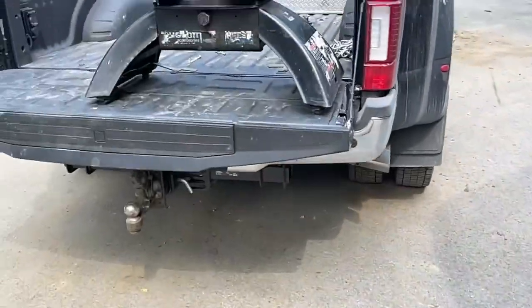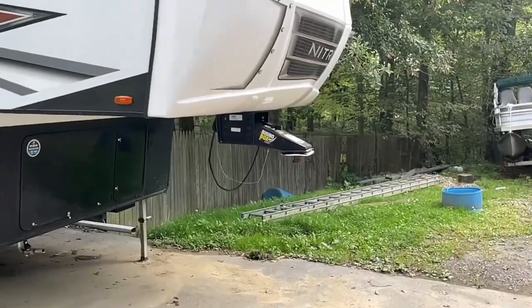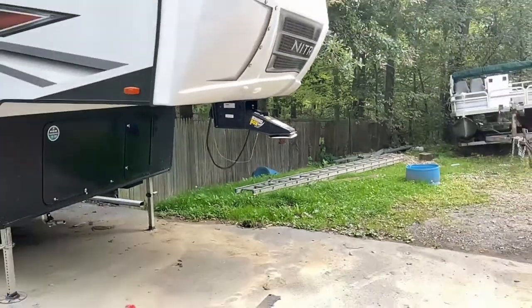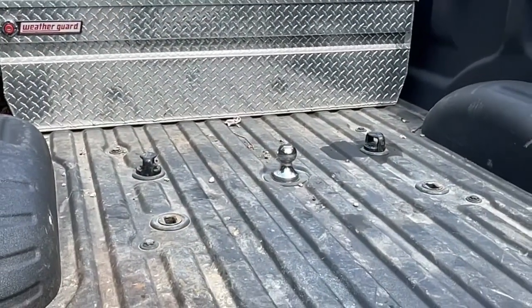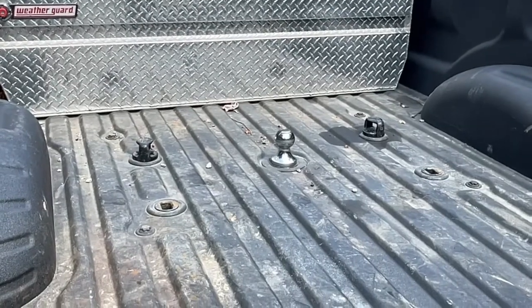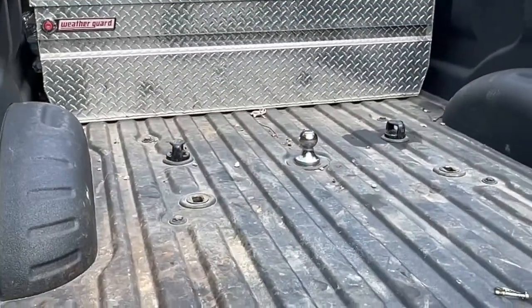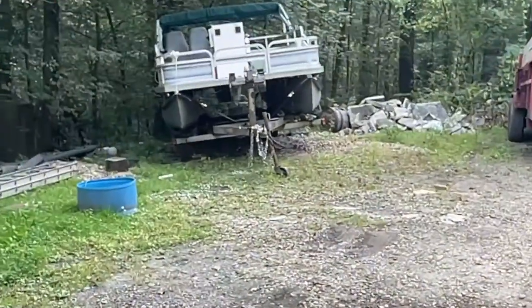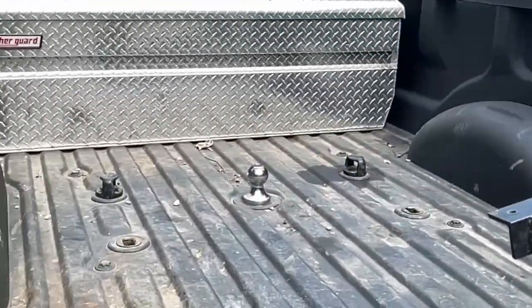Let's go ahead and look at the hitches. This is the fifth wheel hitch for the kingpin — I've got these installed in my truck already. And that's your gooseneck setup with the ball. The gooseneck is really similar to just a conventional trailer hitch like you'd find on a boat — it just goes down and locks on.